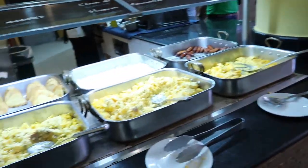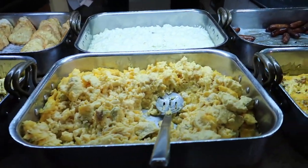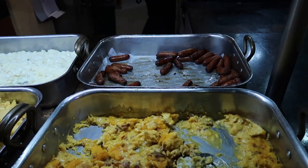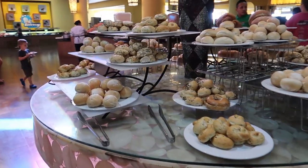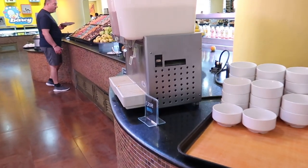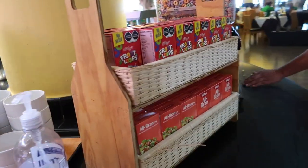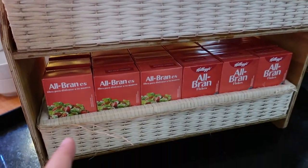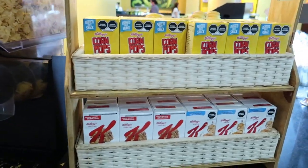Coming around the corner we can see scrambled eggs with ham, hash browns, traditional scrambled eggs, scrambled egg whites, scrambled eggs with bacon, and breakfast sausage. That does it for the outer side of the buffet. On the inside islands there's all kinds of different breads with different seeds, white and chocolate milk with bowls for cereal, and cereals including Fruit Loops, All Bran, chocolate Rice Krispies, Corn Flakes, Corn Pops and Special K.